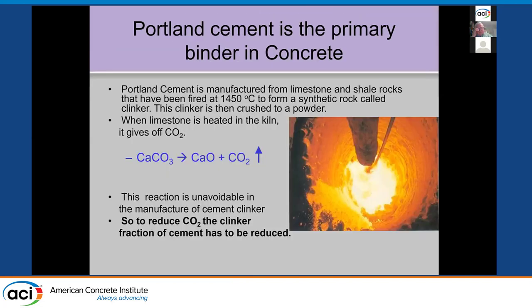Portland cement has been the primary binder, and will probably continue to be for some time in normal concrete. About two-thirds of its CO2 burden comes from the fact that we're taking limestone — calcium carbonate — heating it up and turning it into calcium oxide and releasing CO2. The calcium oxide goes on to react with silica and alumina to form cementitious compounds in Portland cement clinker. These CO2 emissions are tied to breaking down the limestone — unavoidable if we're going to use calcium-based cements.